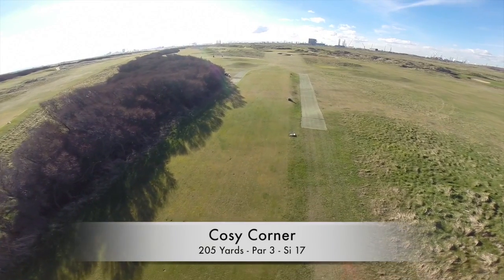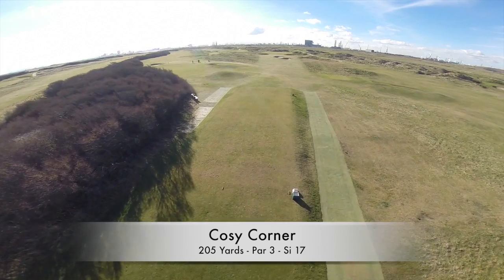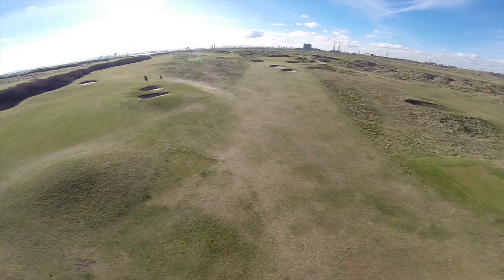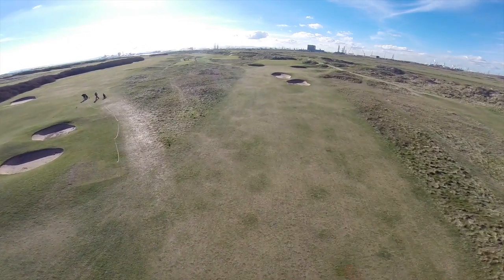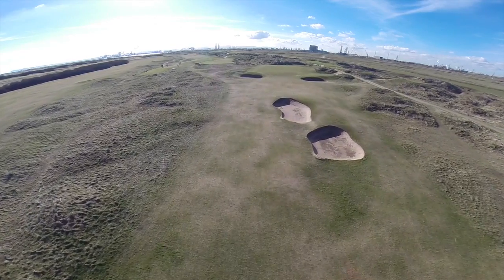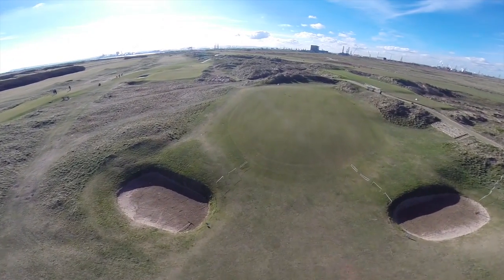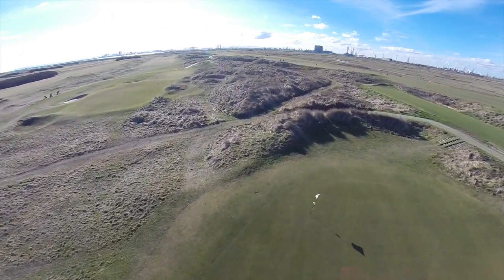The final four holes at Seaton Carew have long been regarded as card-wreckers, but interestingly they start with what looks like a straightforward par three. All is not what it seems though, and club choice is very important, particularly when it can be influenced by the prevailing westerly wind. If in doubt, take a longer club, because the bunkers short of the green are definitely not the place to be. Whilst there's rough left and right, that's not friendly either. The green slopes slightly back to front, so two putts — be happy, walk off smiling.